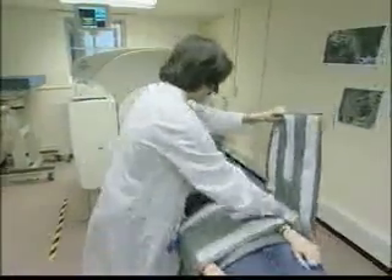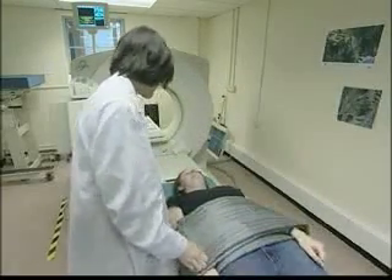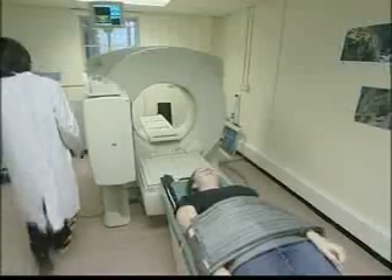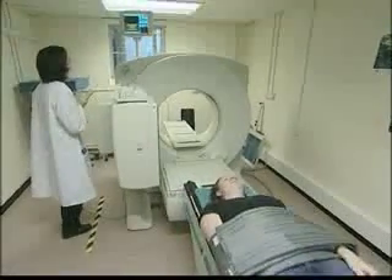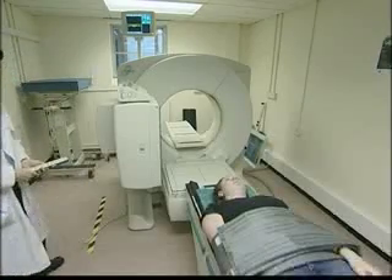Positron emission tomography, or PET, is different from other gamma camera techniques. In PET, the radionuclides used produce positrons. When an emitted positron collides with an electron in, say, tissue, two gamma rays are produced which travel in exactly opposite directions.